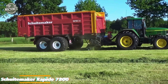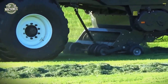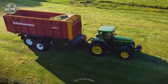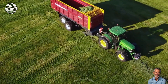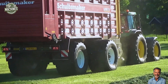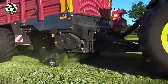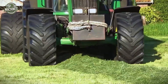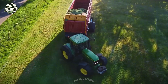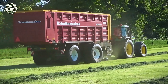The Schweitemaker Rapide 7200 is a high-capacity silage wagon designed for efficient forage collection and transportation. With a loading volume of approximately 43 cubic meters and an extended volume of over 70 cubic meters when fully topped, this model supports rapid loading thanks to its robust pickup system and cutting unit with 40 knives. Fitted with a tandem axle for better weight distribution and flotation tires for reduced ground pressure, required tractor power ranges from 120 to 200 HP depending on terrain and load. The estimated price for a new Rapide 7200 is between $110,000 and $140,000.